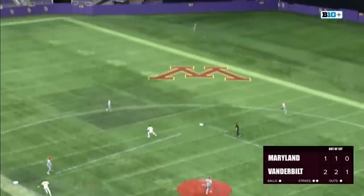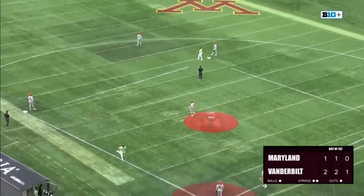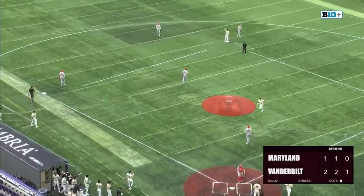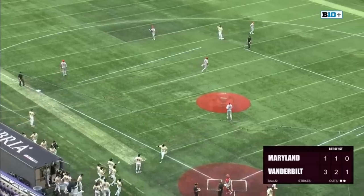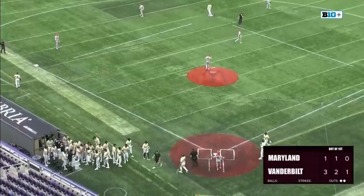The pitch to Maldonado is rocketed to center. That will hang up for the out, but it will be a sacrifice fly as the runner from third, R.J. Schreck, scores. It's a sac fly RBI for Chris Maldonado, and the freshman comes through for Vanderbilt.